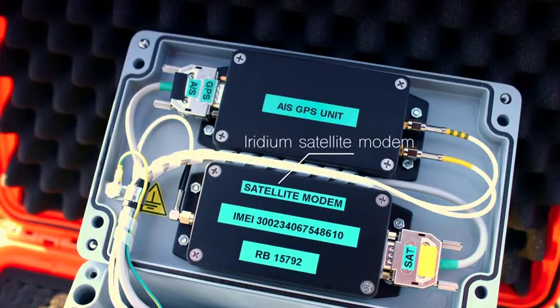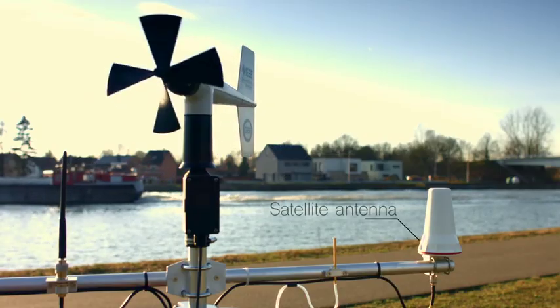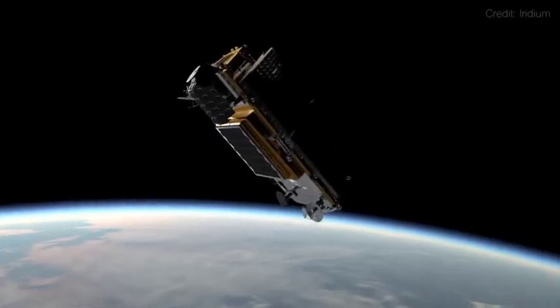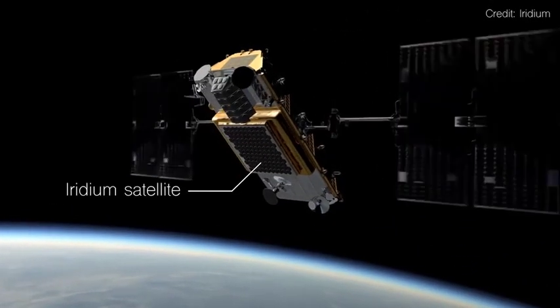A satellite modem and external omnidirectional satellite antenna are used to send position and status reports over the Iridium satellite network, through which commands can also be sent.